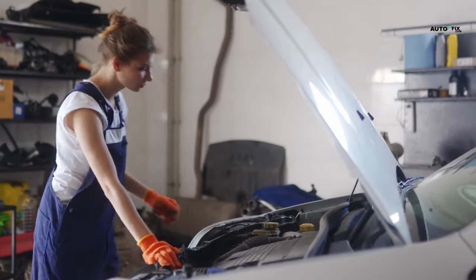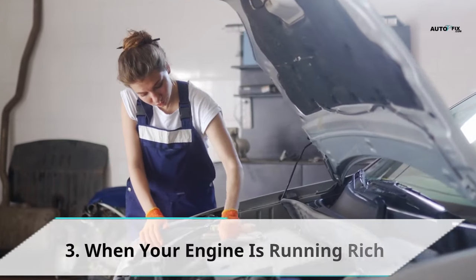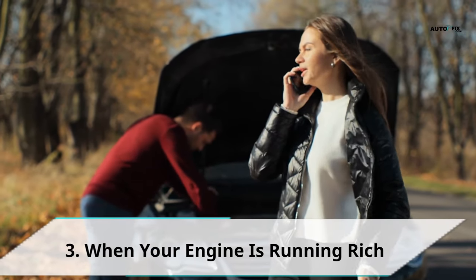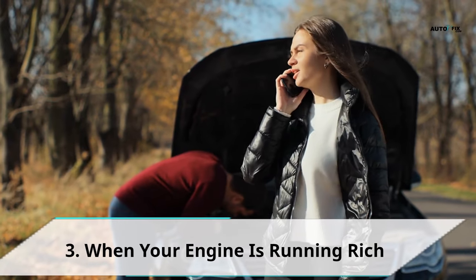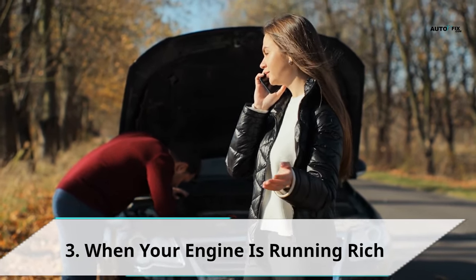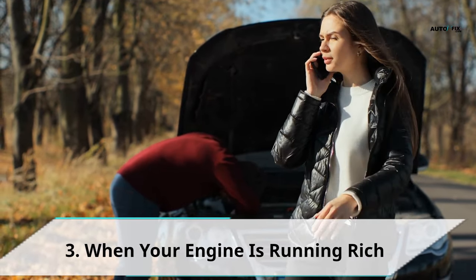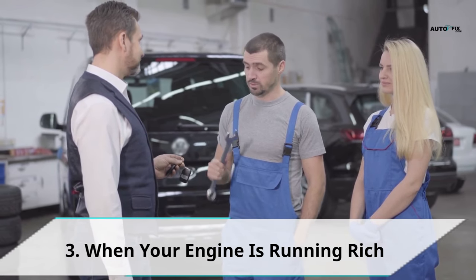Sign 3: When your engine is running rich. Running rich is just the opposite of running lean — it means a situation when the balance of your fuel and air ratio is not as it ought to be. In this case, there would be more fuel and insufficient air. In a situation where an engine is running rich, the most obvious sign is black smoke emitting from the exhaust. When you notice this, be sure to clean your car carburetor, as this is another sign that you most likely have a dirty carburetor at hand.